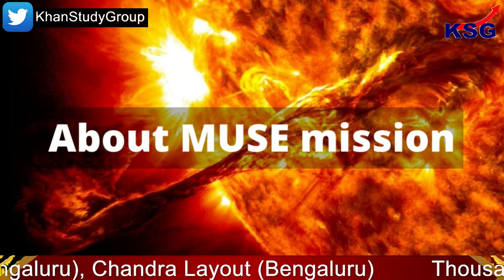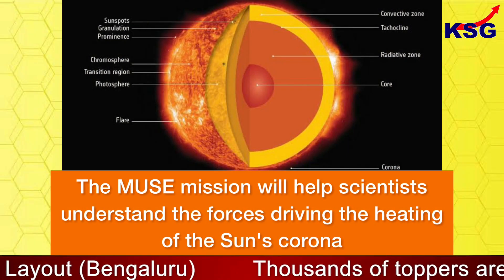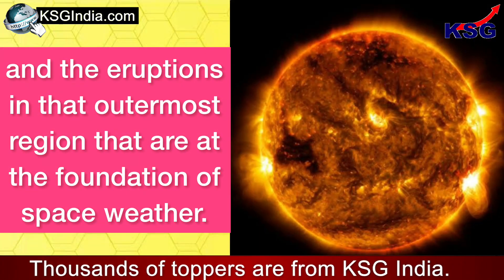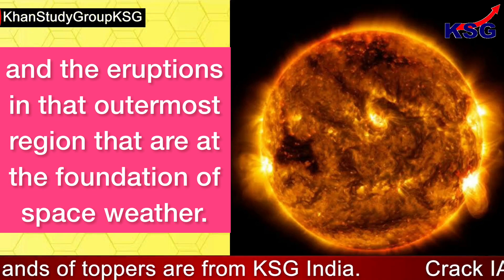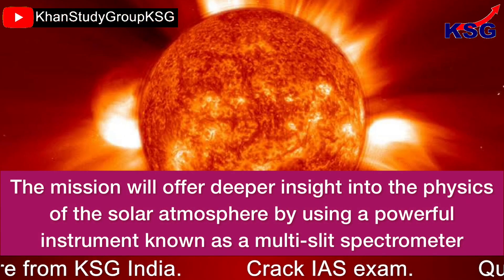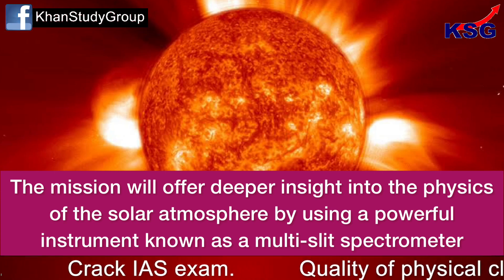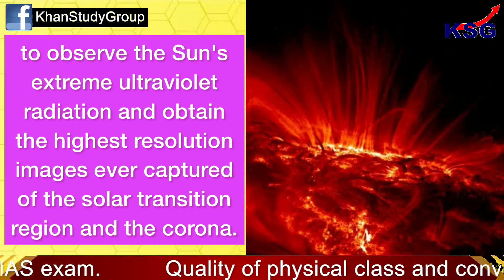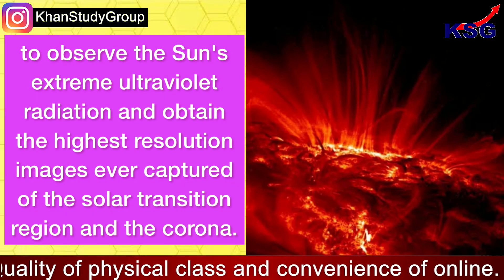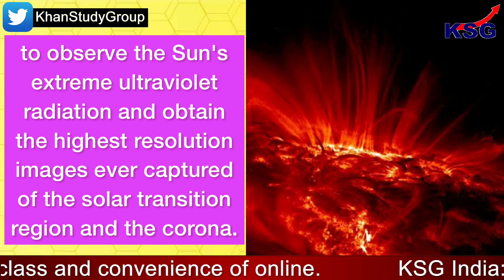The MUSE mission will help scientists understand the forces driving the heating of the Sun's corona and the eruptions in that outermost region that are at the foundation of space weather. The mission will offer deeper insight into the physics of the solar atmosphere by using a powerful instrument known as a multi-slit spectrometer to observe the Sun's extreme ultraviolet radiation and obtain the highest resolution images ever captured of the solar transition region and the corona.